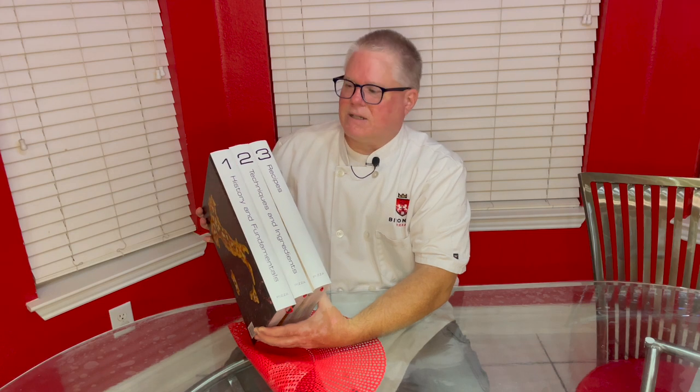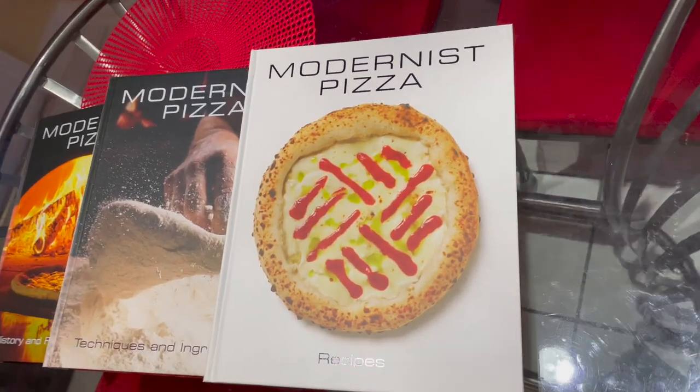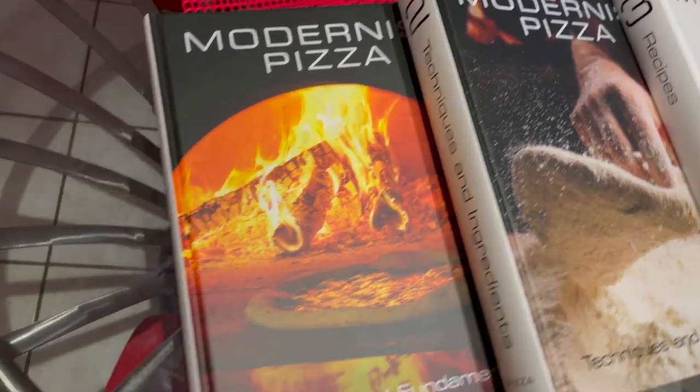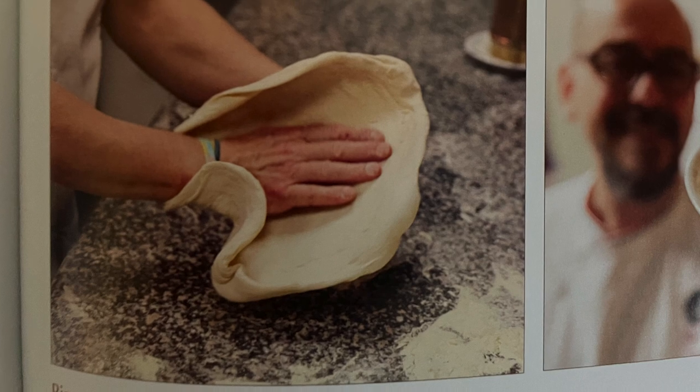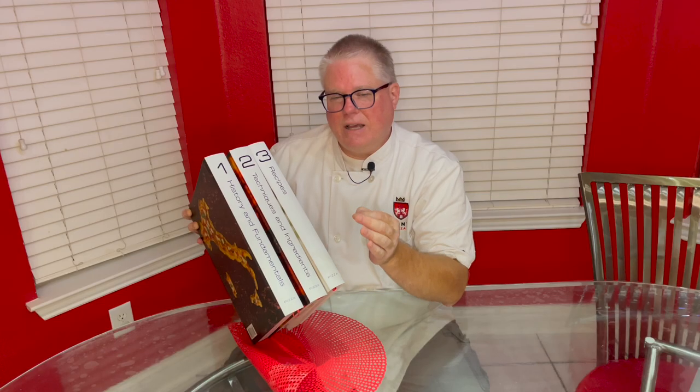There are three books in this amazing set. The first one talks about the history and basically the fundamentals of pizza. If you haven't read much about the history of pizza or you're curious about it, I would say that this is pretty much a definitive guide. The second is techniques and ingredients, and that section goes into amazing and excruciating detail. It deals with a lot of styles of pizza that I've never worked on but find fascinating. The third is recipes.